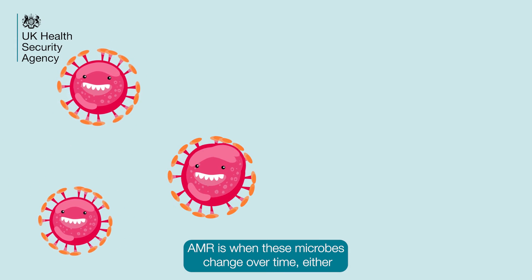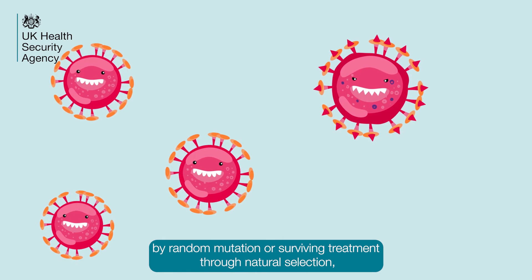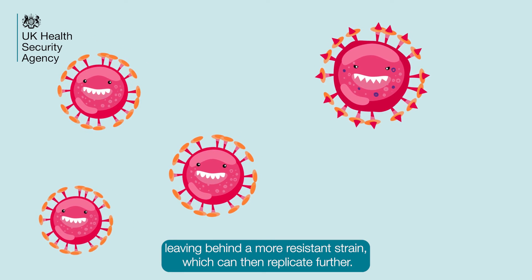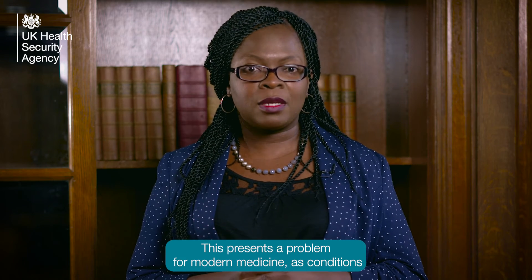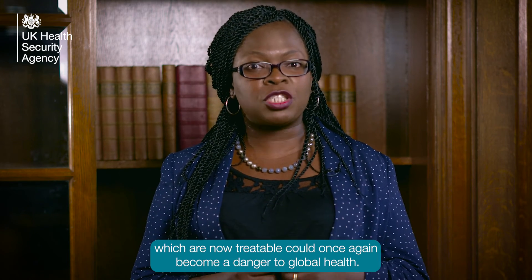AMR is when these microbes change over time, either by random mutation or surviving treatment through natural selection, leaving behind a more resistant strain which can then replicate further. This presents a problem for modern medicine, as conditions which are now treatable could once again become a danger to global health.